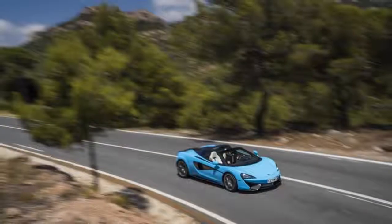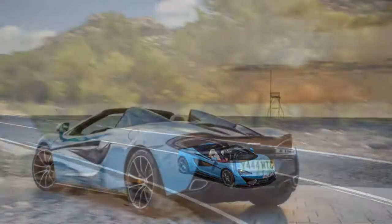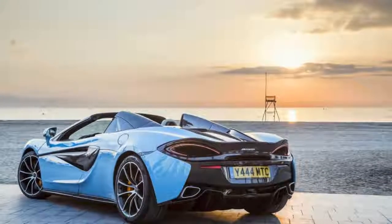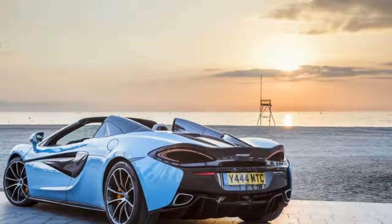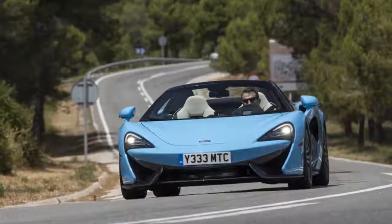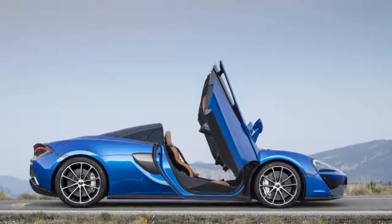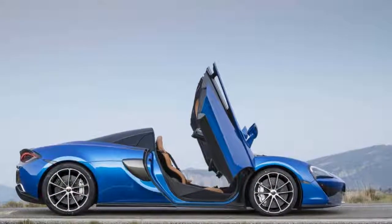Maybe the McLaren 570S Spider was inevitable. Maybe McLaren's designers penned it a few years ago right alongside the coupe, knowing from the start that the carbon fiber MonoCell 2 tub underpinning the company's Sports Series cars could shrug off a fixed roof without going all wet-noodley in the corners. Maybe they had fun keeping us waiting.